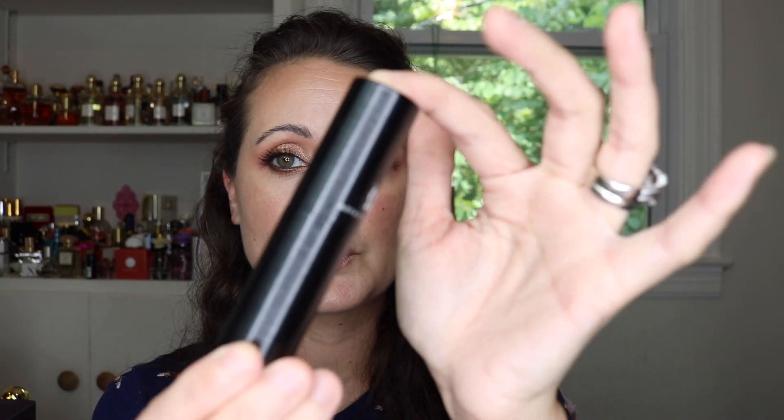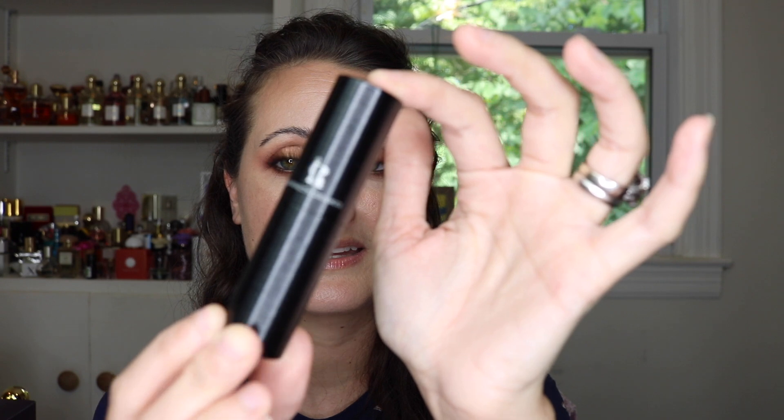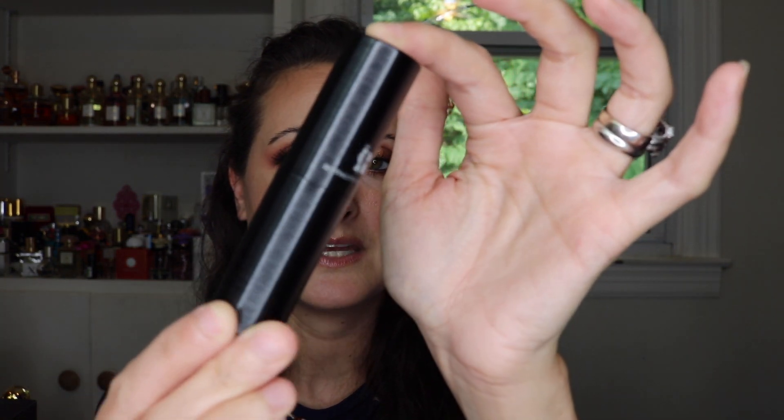I got a Tom Ford and I also got a Christian Dior — one from the Privé line. The first one I got is Tom Ford Janquil, or Janquil de Nuit. This is beautiful. This is a really cool textured black atomizer, which I adore.